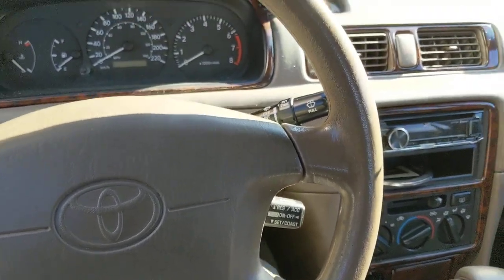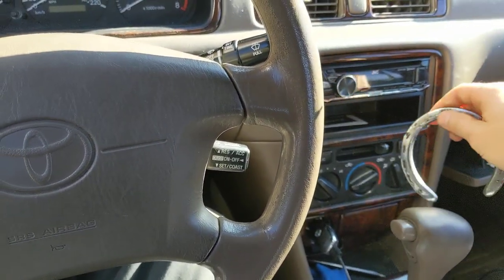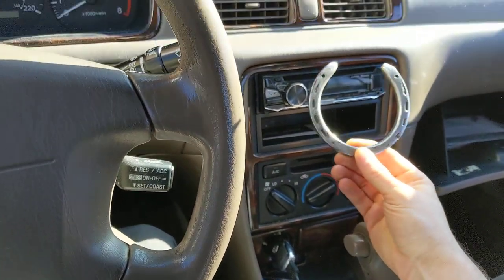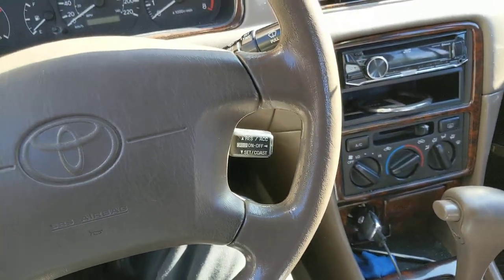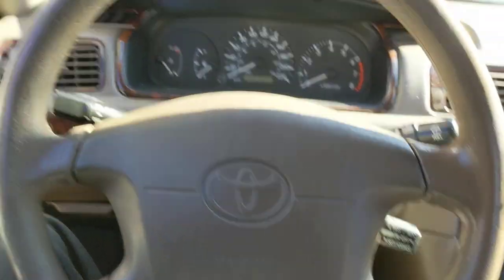It's been in so many car accidents. I don't have many bad things to say about the Toyota Camry — that's why we call this vehicle 'Lucky.' It's been in so many car accidents and it's still on the road.